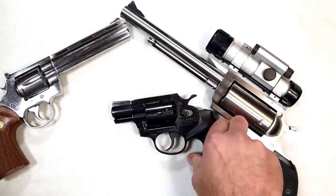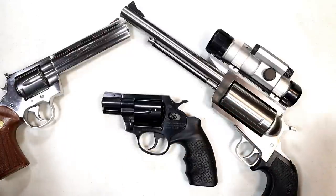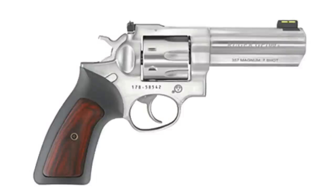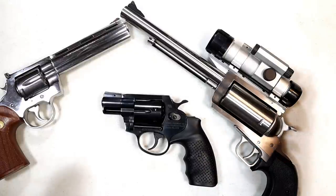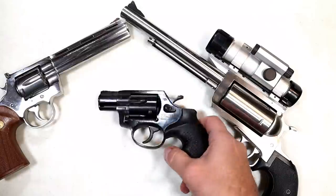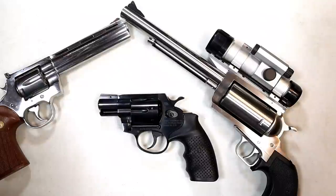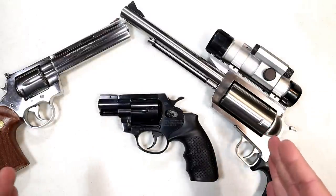I once had a Ruger SP101, similar to the Alpha Proge, but I foolishly no longer have it. What I really have my eyes on is a Ruger GP100 in stainless steel. Check this out — it's just a beautiful revolver. I shot one before with a 4.2-inch barrel and really fell in love with it. It's a 357 Magnum and a seven-shot, giving one extra round compared to the others. I really want to get my hands on it, so I decided to sell off those other two to fund this mid-sized revolver.